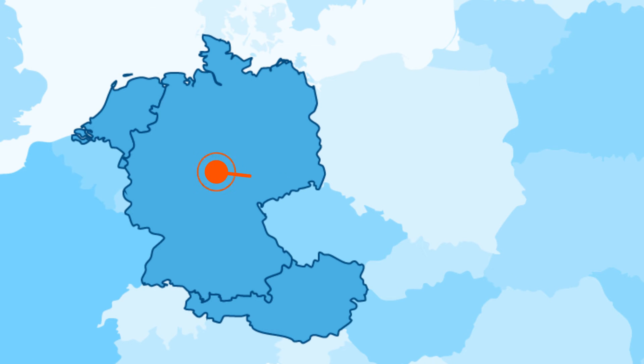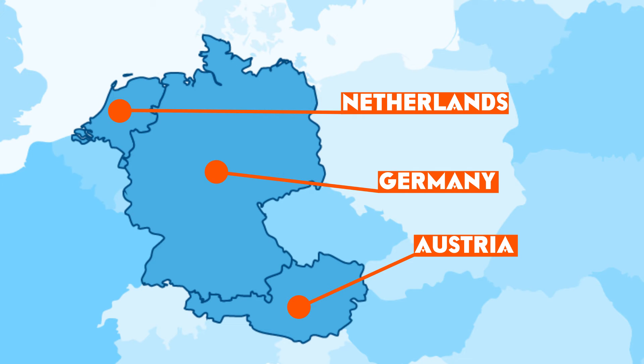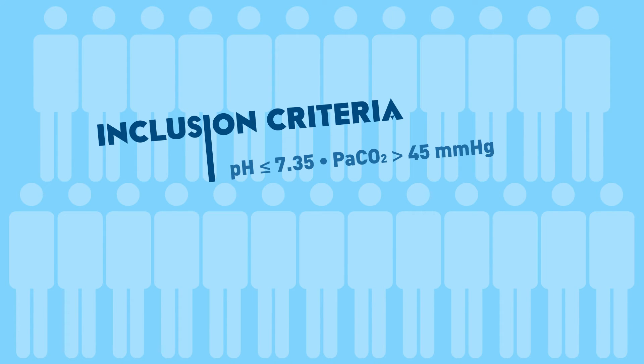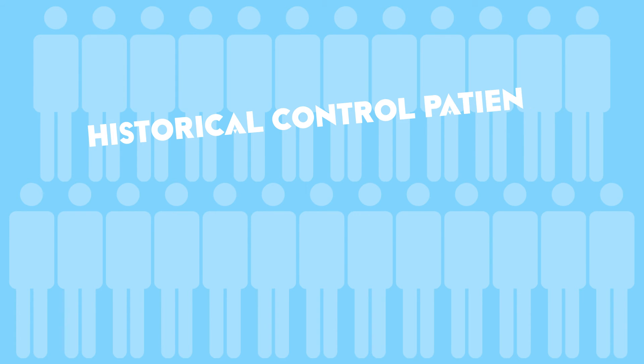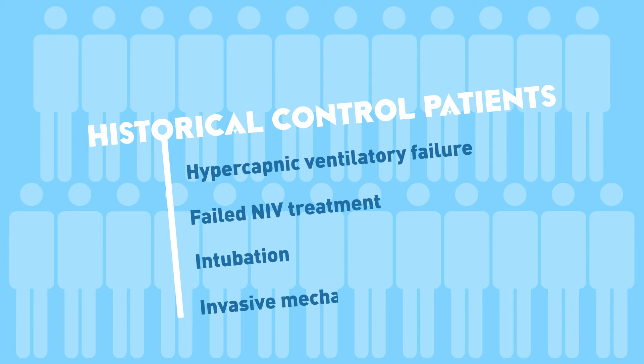A total of 25 ECCO2R patients were included in five tertiary-level hospitals in Germany, Austria, and the Netherlands between 2012 and 2015, with criteria including no improvement or worsening of respiratory acidosis, increased respiratory rate, and clinical signs suggestive of ventilatory muscle pump failure. The historical control patients had been admitted to ICU with hypercapnic ventilatory failure, subsequently failed NIV treatment, and underwent intubation and invasive mechanical ventilation.